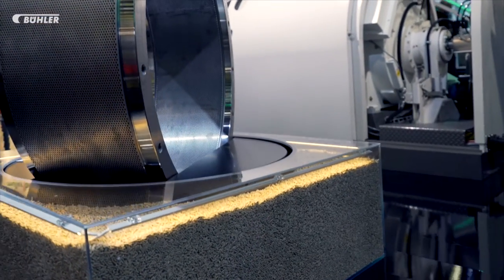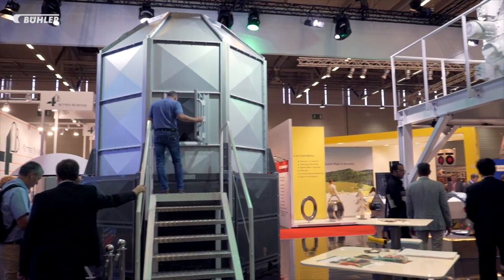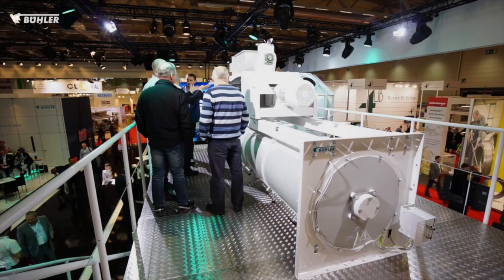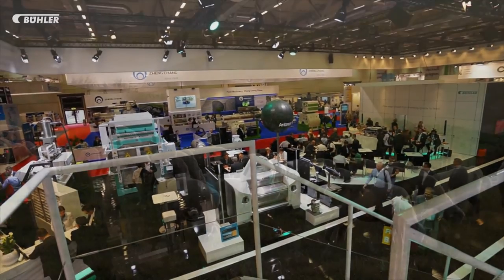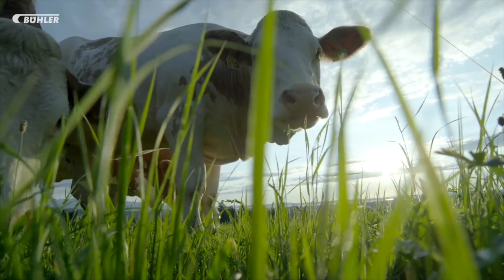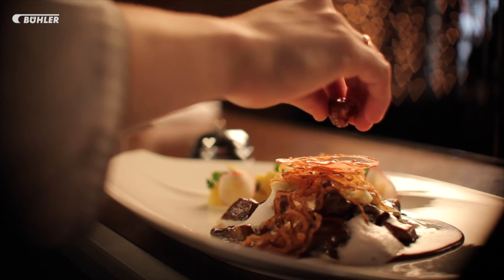In a time of animal feed scandals, feed safety is becoming ever more important. With the Hymix Plus, Bühler offers a product that is better and faster than conventional conditioners. Precise control of temperature requirements leads to increased feed quality while improving its nutritional value for a consistently high quality. And that's important because only healthy animals can be turned into healthy food.